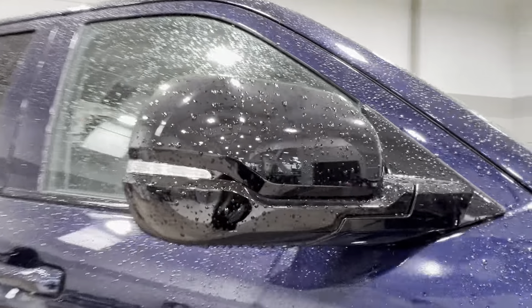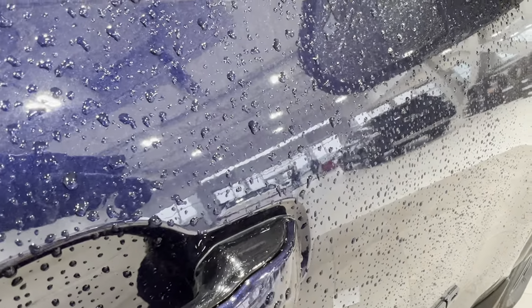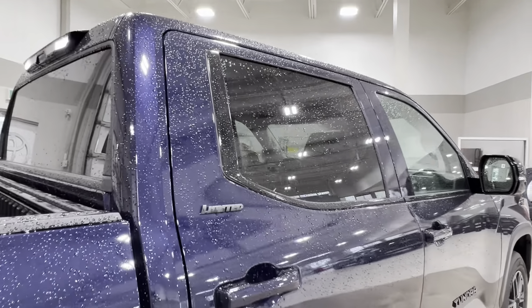On both your front doors you'll find your Tundra logo. The side mirrors have integrated turn signals and blind spot monitoring. On both your front handles you'll find this little dimple on the front corner — we'll talk about that more on the driver's side. Moving back, all your rear windows come with factory tinting.